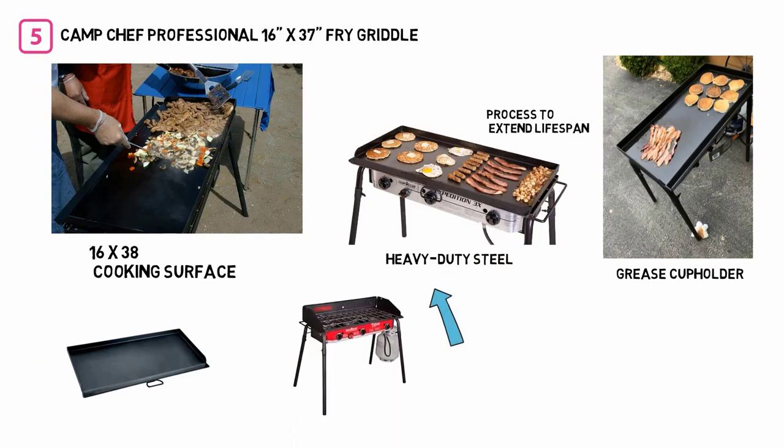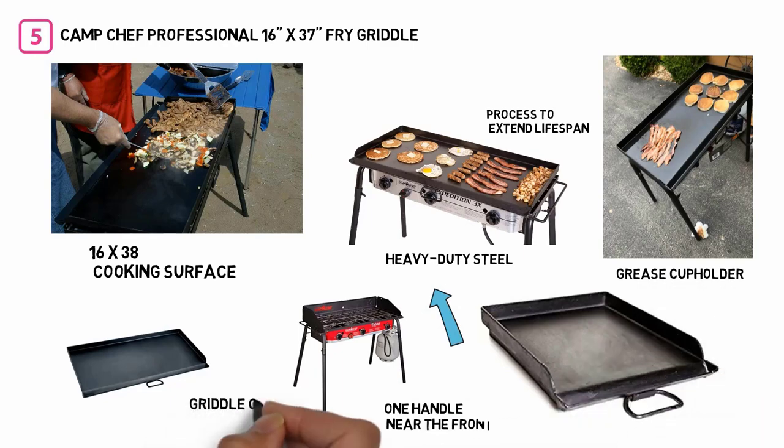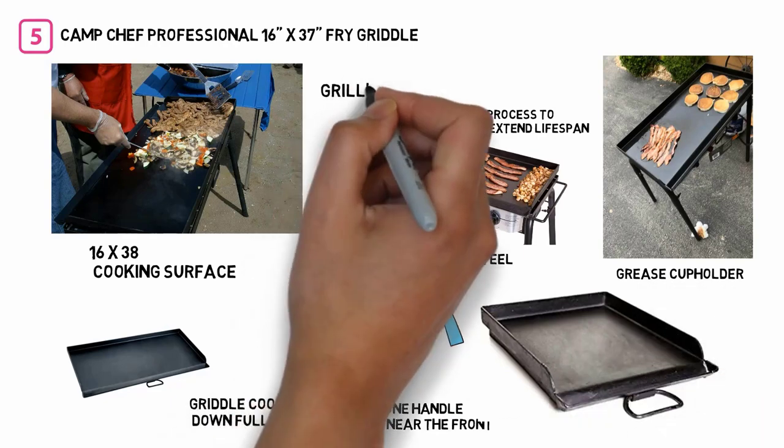One major downside is that it only has one handle near the front and this is not removable, so be sure to let the griddle cool down fully before you try to handle it and remove it from your grill's surface.